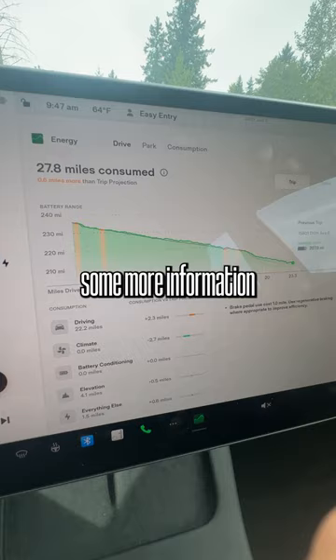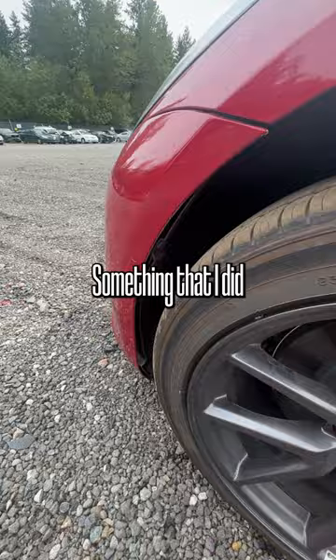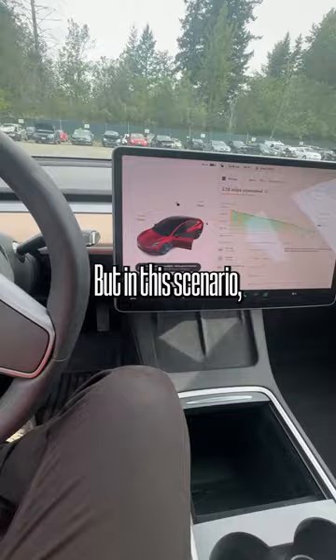I tried pulling up some more information on this car by going into the energy consumption logs, but it looks like it just sat for a while, so I don't see anything that's too out of the ordinary. Something I did notice though is some of the plastic fasteners are missing on this fender liner, but in this scenario this may actually be a good one.